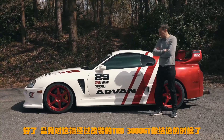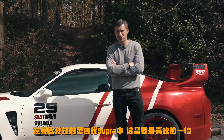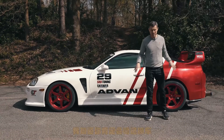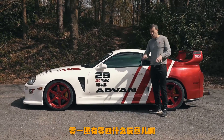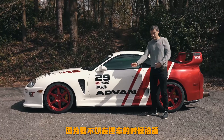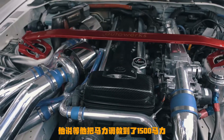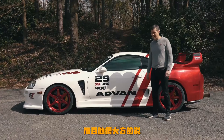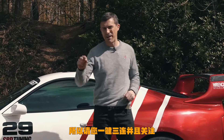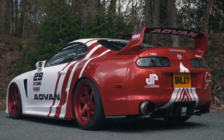My final verdict on this tuned TRD 3000 GT: it's my favorite Mark 4 Supra I've driven. The balance of tuning and body styling is just right. I know you've been complaining about the launch and quarter-mile times — I was just being careful because I didn't want to give it back to Billy with the clutch and bottom end out of shape. He's having the engine rebuilt to take it to 1,500 horsepower, and he says I can be as brutal as I want with the clutch then. Make sure you subscribe and hit the bell icon so you don't miss that. Thanks for watching.